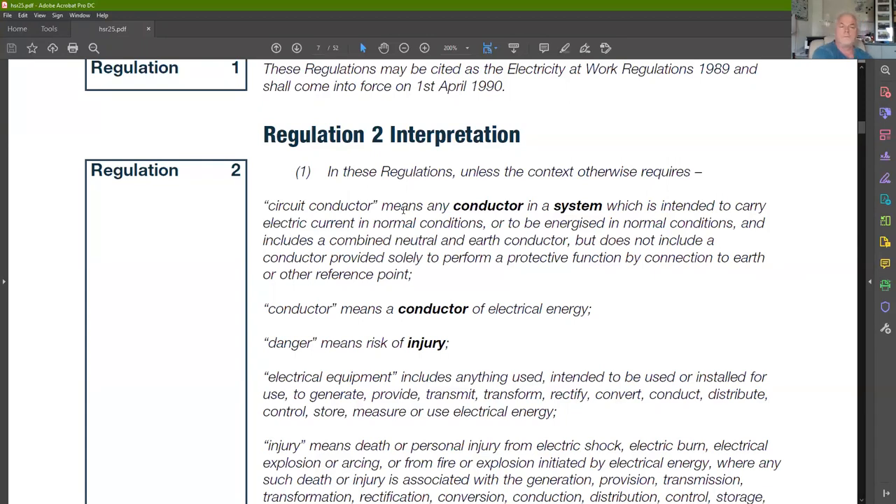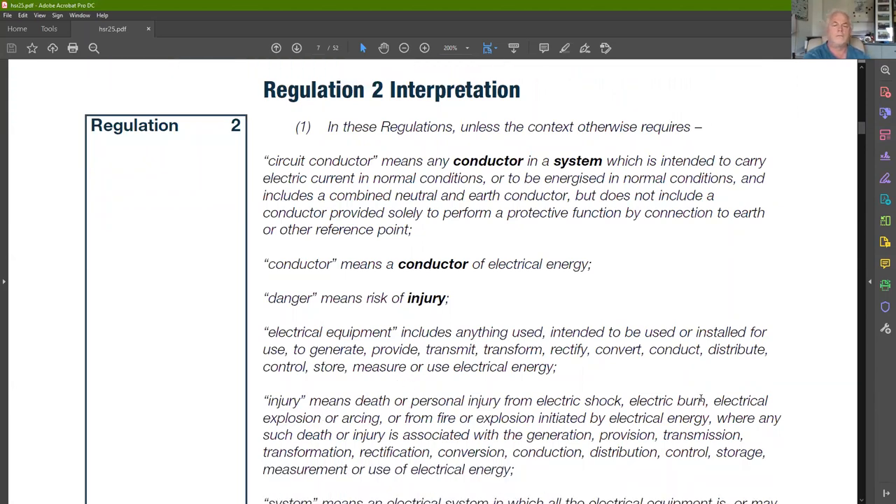Regulation 2 covers interpretations — identifying key terms. This isn't just for electricians; it's for employers and employees. It's written for everybody to understand. Terms include 'circuit conductors' — conductors intended to carry current in normal conditions or to be energised in normal conditions, including a combined neutral and earth conductor, but not conductors provided solely for the protective function by connection to earth.